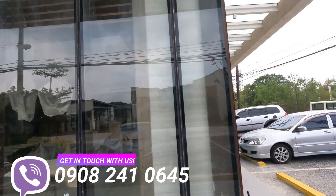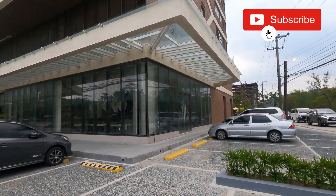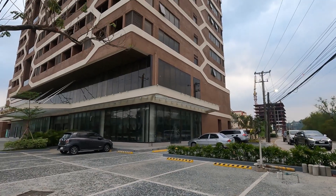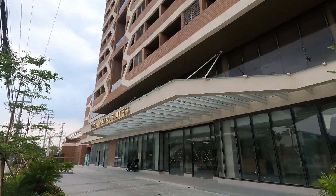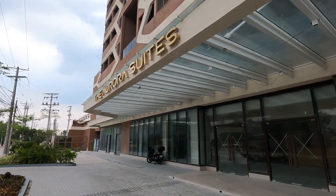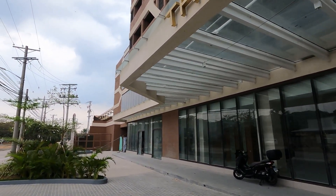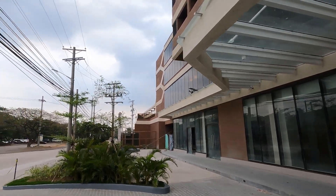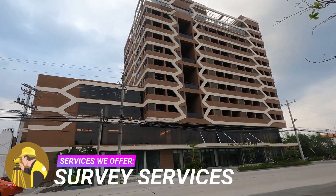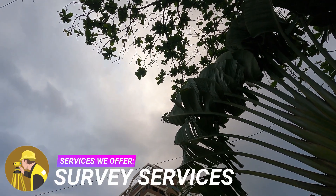Nestled in the picturesque coastal town of Subic Bay, the Aurora Suites offers an unparalleled escape for those seeking a tranquil and luxurious getaway. This elegant boutique hotel combines breathtaking views, impeccable service, and opulent accommodations, creating an oasis of comfort and sophistication. Whether you're a leisure traveler or a business professional, the Aurora Suites promises a memorable stay that exceeds all expectations. The Aurora Suites enjoys a prime location in Subic, a thriving tourist destination known for its pristine beaches, lush landscape, and vibrant marine life.